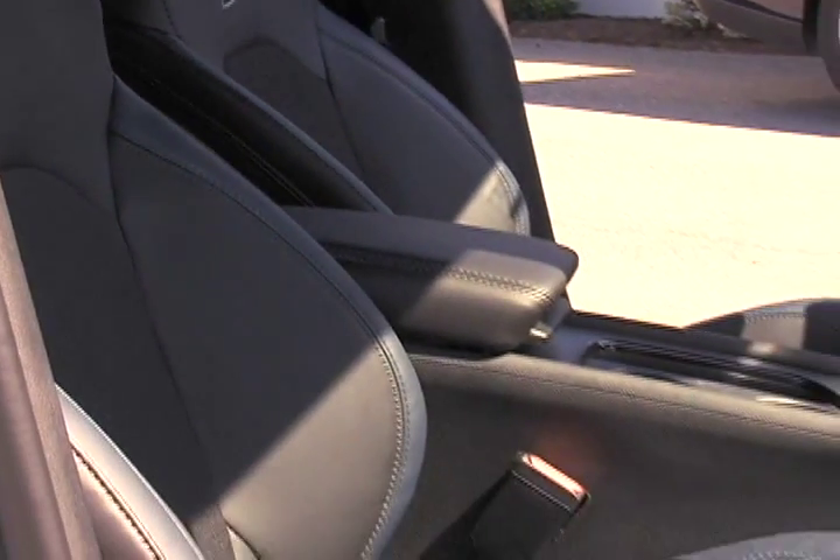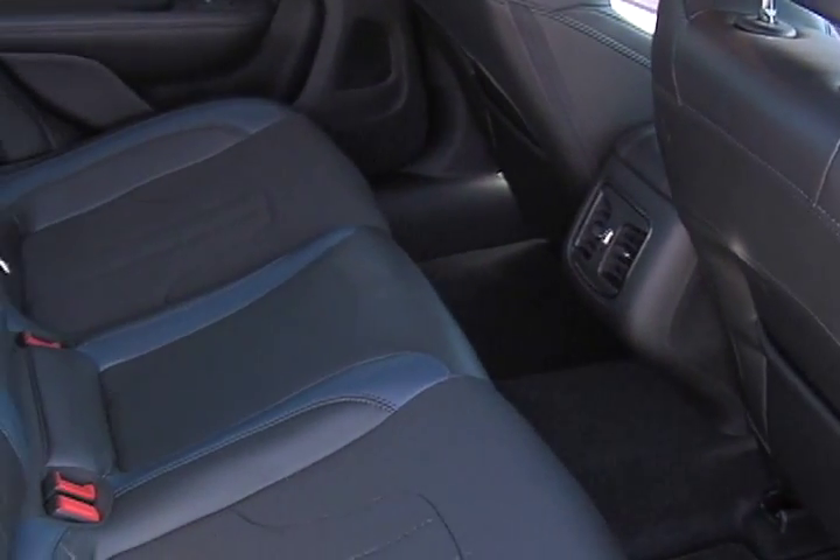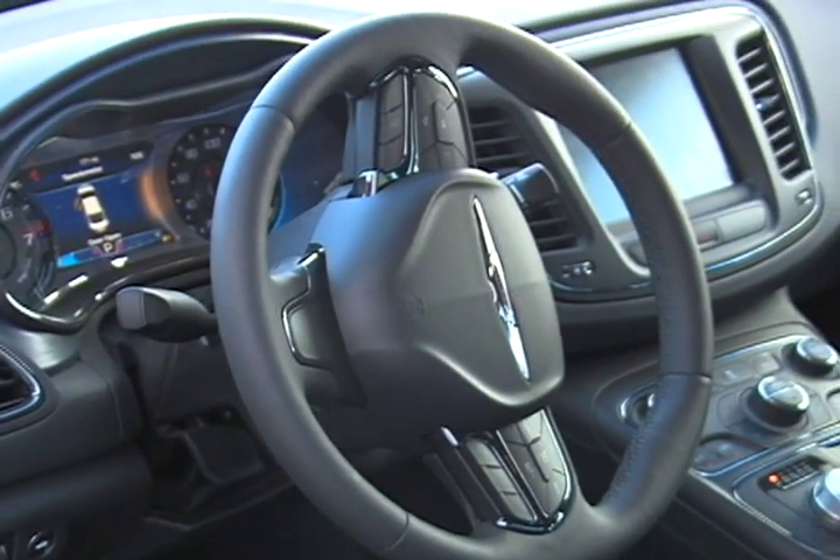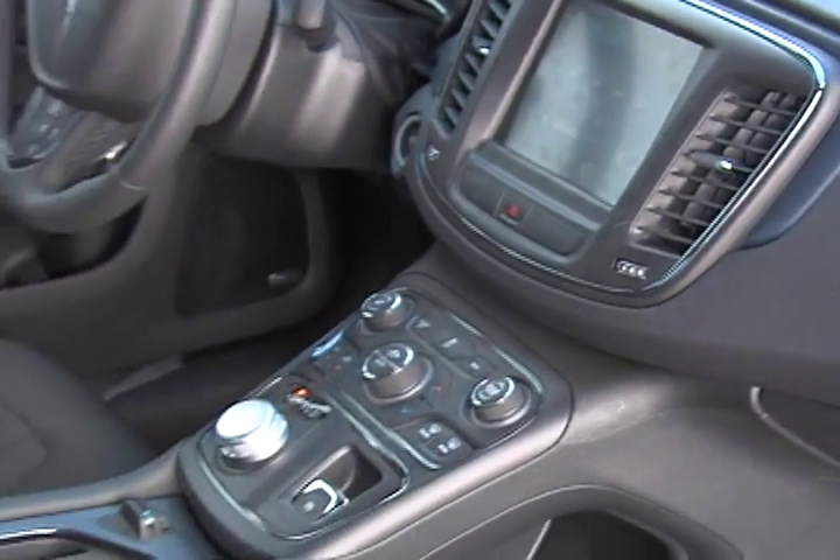The interior is completely redesigned with premium cloth and leather-trimmed sports seats and a leather-wrapped steering wheel. The black chrome interior accents and the ambient LED interior lighting make this car the sharpest-looking car on our lot.